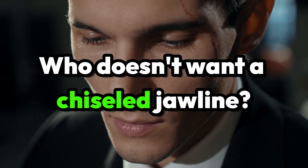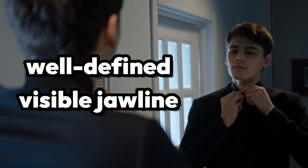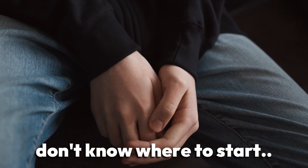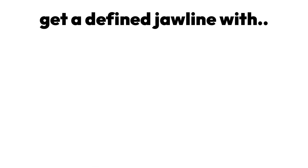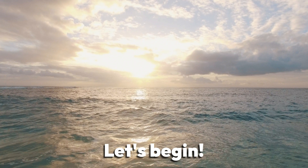Who doesn't want a chiseled jawline? Pretty much all of us would like to look in the mirror and see a well-defined, visible jawline in the reflection. The problem is, many of us don't know where to start and definitely don't know how to distinguish the real advice from the BS. This video aims to help you develop a defined jawline by providing you with four effective, proven tips. Let's begin.